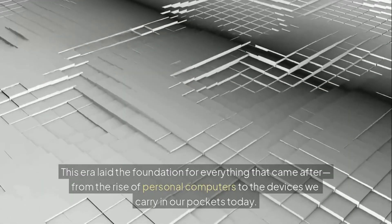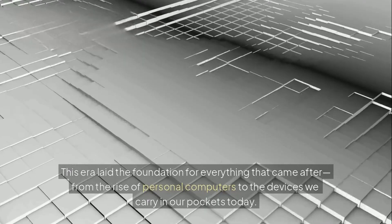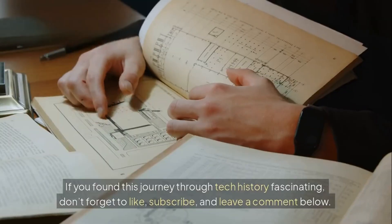This era laid the foundation for everything that came after, from the rise of personal computers to the devices we carry in our pockets today.